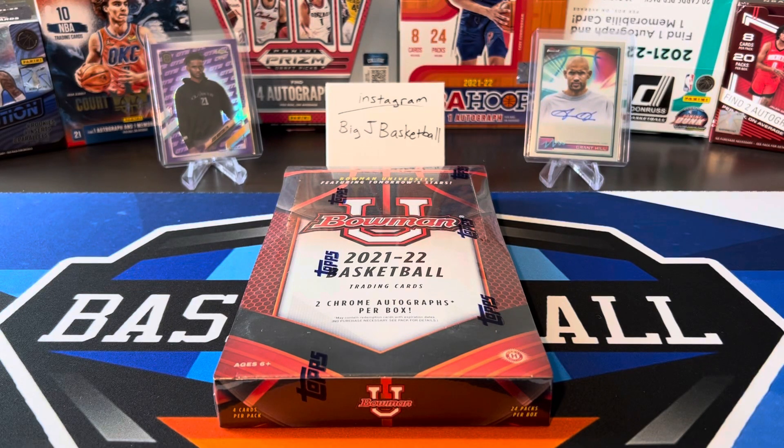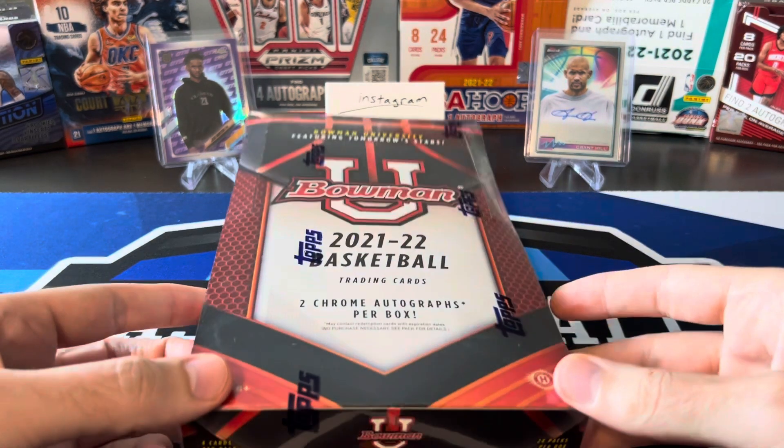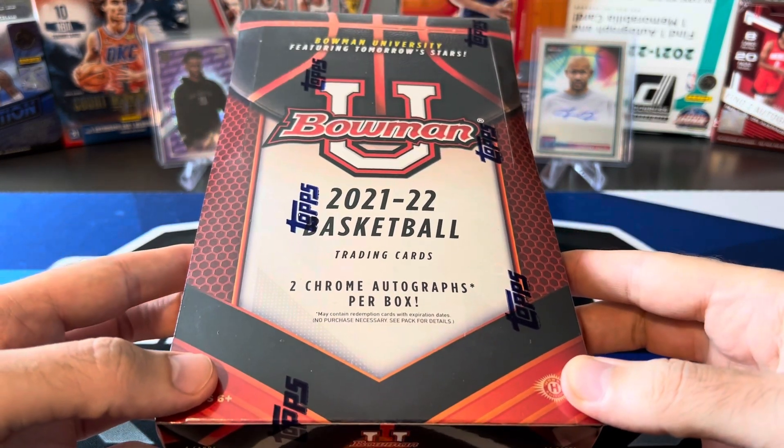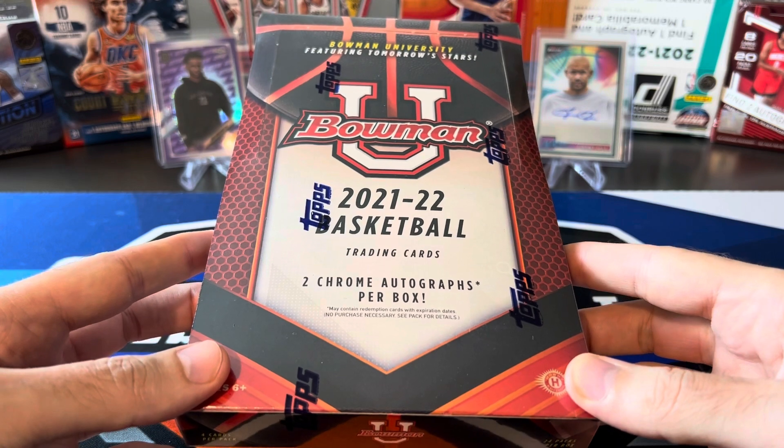What's going on, ballers? Thanks so much for tuning in again, and welcome back to another Big J Basketball Box Break video. Today we are doing a hobby box of 21-22 Bowman University. This came out, I think, a few weeks ago. I picked this one up from my LCS for $120.